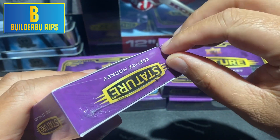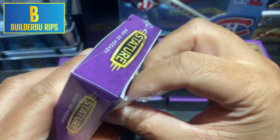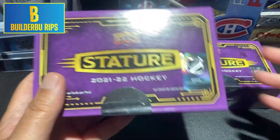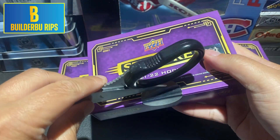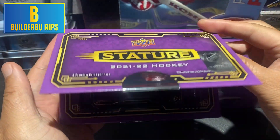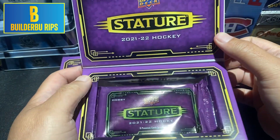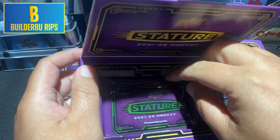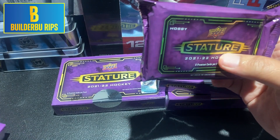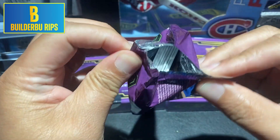Box one of four of our second series of Upper Deck Stature. Beautiful, beautiful cards. One shiny pack per box.